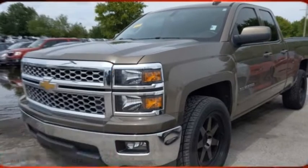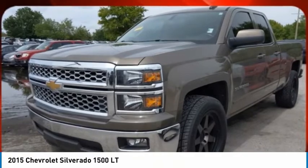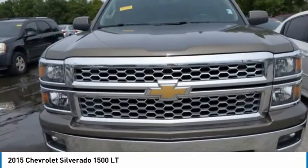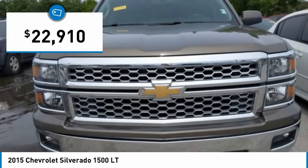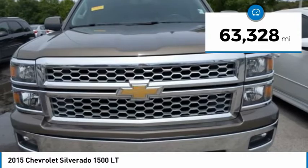We are pleased to show you the 2015 Silverado 1500. The Chevy Silverado 1500 has the lowest cost of ownership of any full-size pickup and is priced below $25,000. This vehicle has less than 65,000 miles.